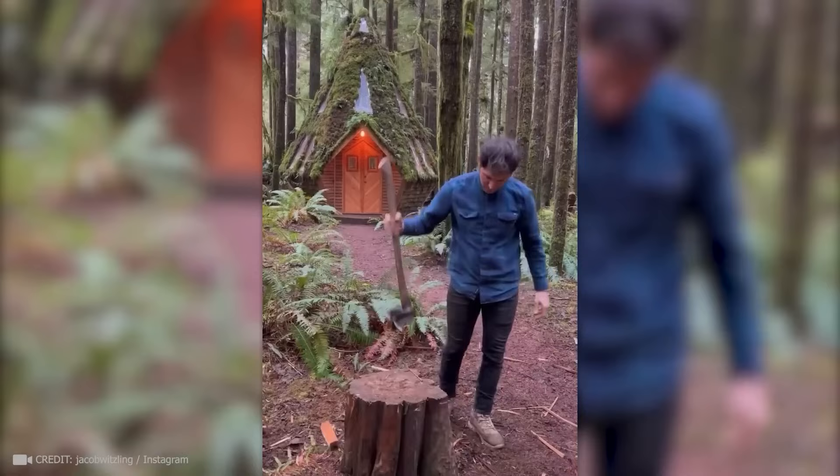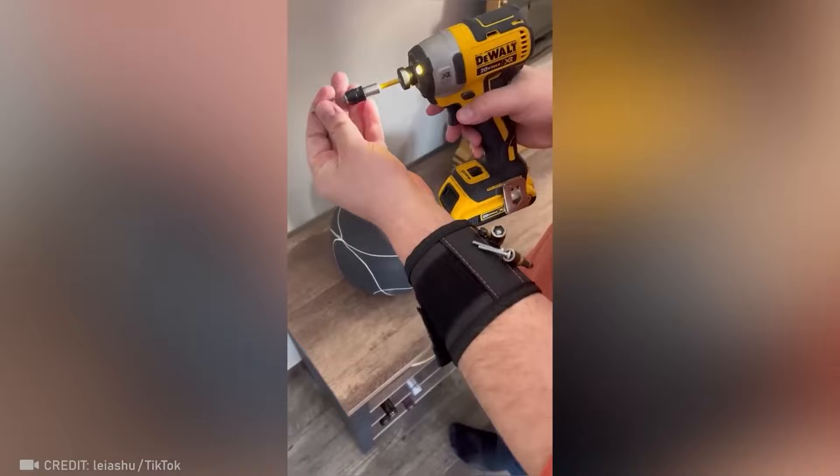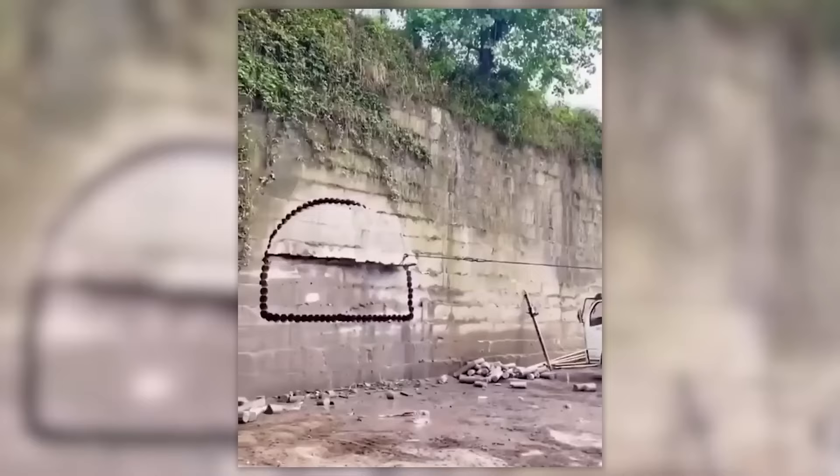With this magnetic bracelet, you won't have to worry about things falling off. No matter how hard the surface, this mind-blowing device will drill perfectly smooth tunnels.